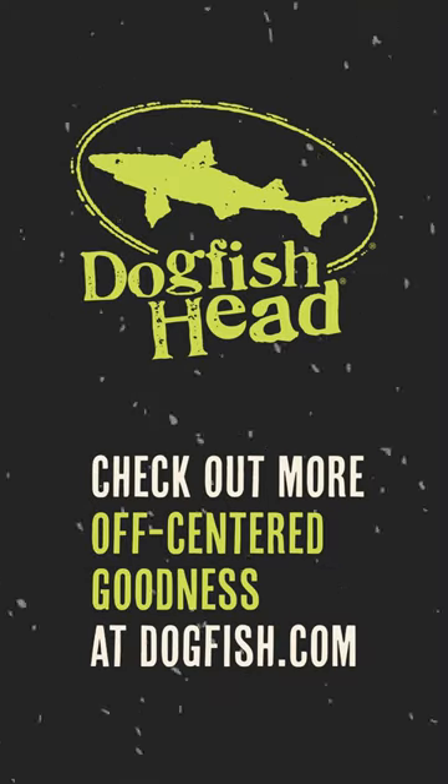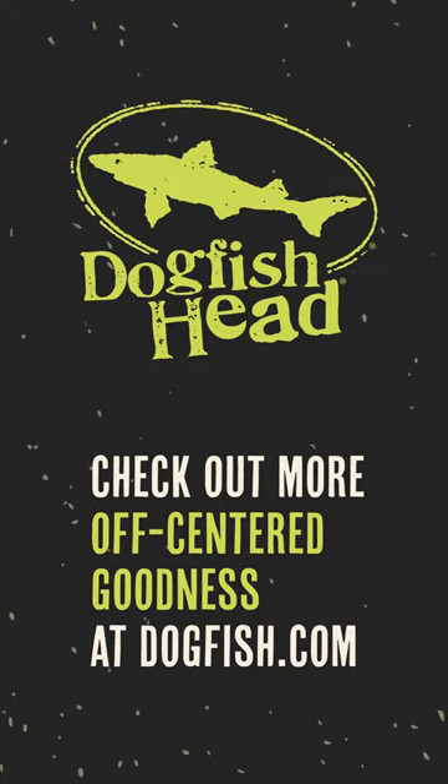Head over to dogfish.com/fishfinder to find a four-pack in your neck of the woods. If you enjoyed the story of Dogfish Head's Wake Up Worldwide Stout, check out more off-center goodness at dogfish.com, and subscribe to our YouTube channel so you don't miss out on what's coming up from us next. Cheers.